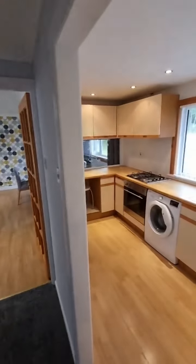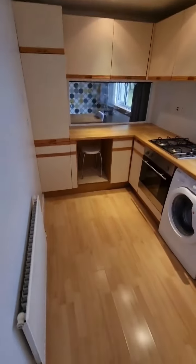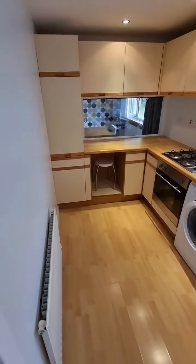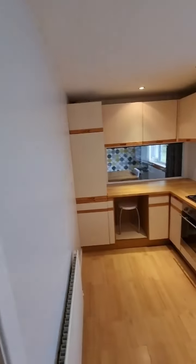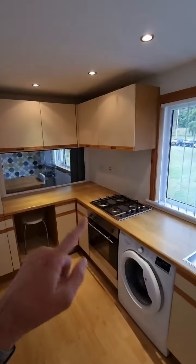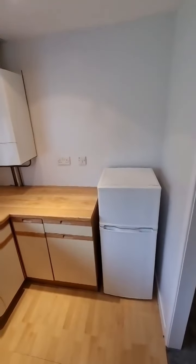Continuing up and on the right we have the kitchen. It's actually quite a good sized kitchen — you do have room in here, you could put a small table with a couple of chairs. There is a dining area through there, as you can see through the glass partition, as part of the lounge diner. Plenty of cupboard space, integrated oven and hob, washing machine, and space where the fridge freezer is.